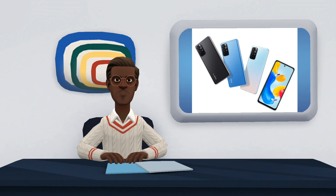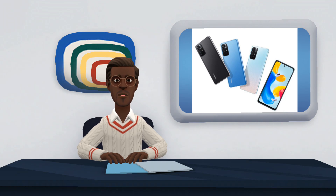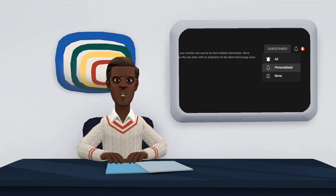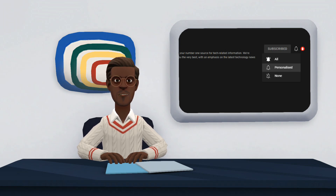Here ends our video on Xiaomi Redmi Note 11S 5G, we hope you find it very useful. If you have any suggestion, kindly share with us in the comment section. Also, do not forget to like, share and subscribe to our channel. Please click on the notification bell to turn on notifications for this channel so as to notify you when I post new videos. Thank you for watching.